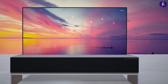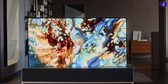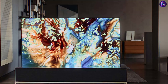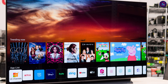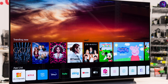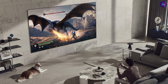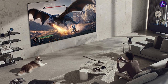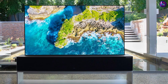Ultimately, the decision between these two TVs will depend on your personal preferences and budget. We hope that this comparison has provided you with a better understanding of the similarities and differences between the LG Class Smart LED 4K UHD TV and the LG UM7300. Both models offer a range of advanced features and specifications, making them solid options for anyone looking for a high-quality TV. Thank you for watching, and we hope you found this video helpful in your decision-making process.